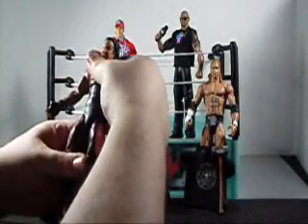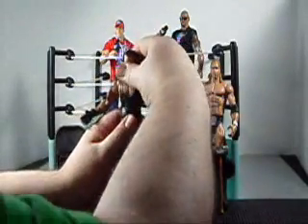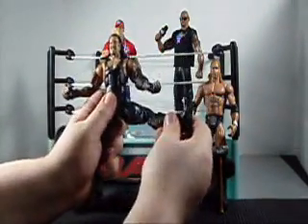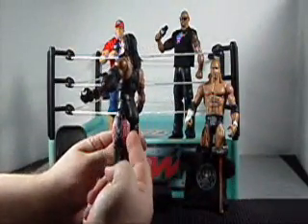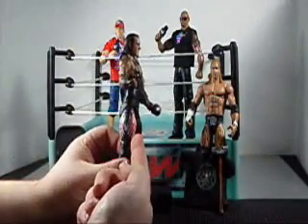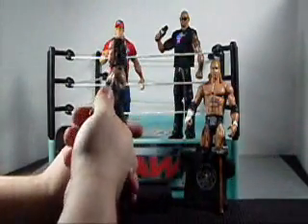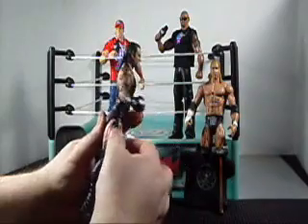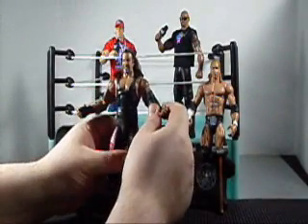And of course we have The Undertaker figure himself. This is an elite Undertaker figure with body joints and moveable legs. He has red and white logos on the side of his trunks — the demon logo — and all his tattoos are there. He's got a mean look on his face. You wouldn't want to be Triple H at WrestleMania.